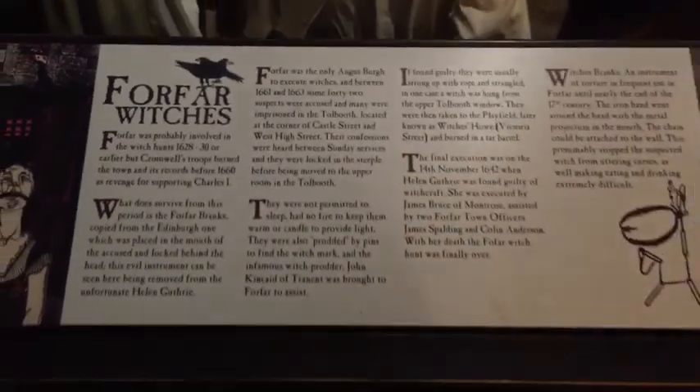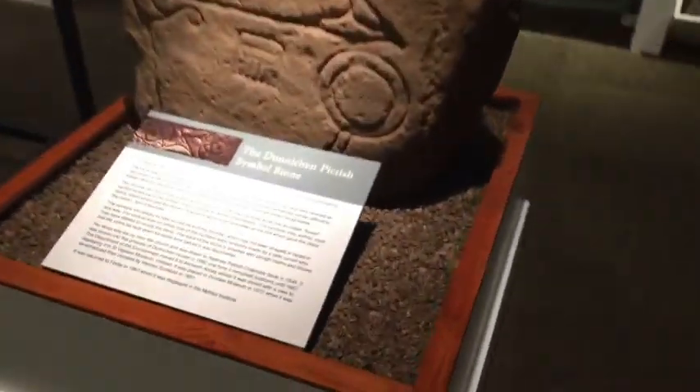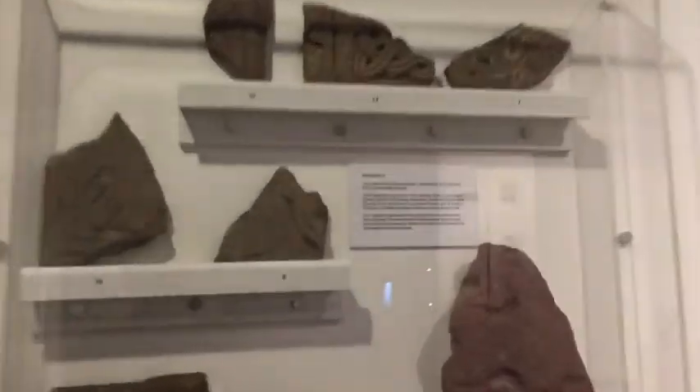Here it is. It looks like a bridie, folks.